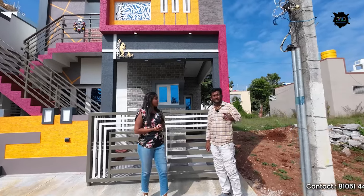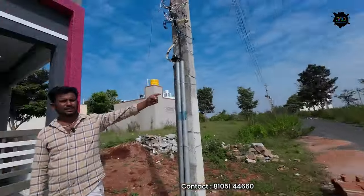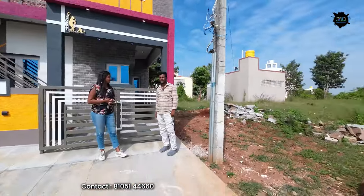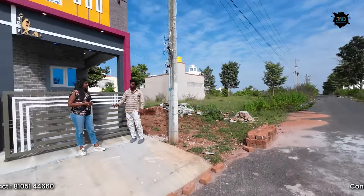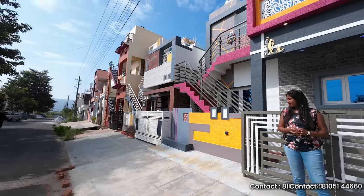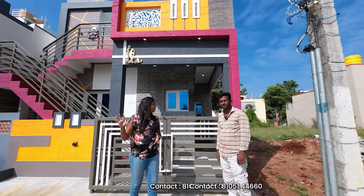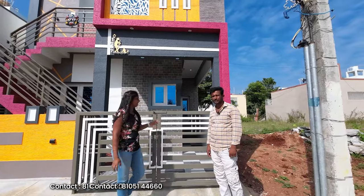If you look at this infrastructure, the building has good infrastructure. It's not just a bus stand — it's a pit road. There's a school nearby, a supermarket, and a ring route near 1.5 km. It's in the city and within walkable distance.